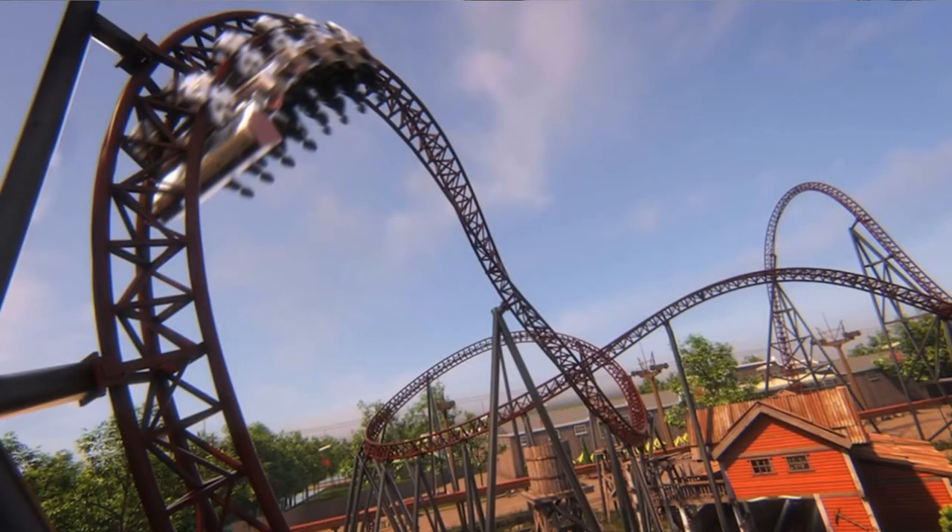The coaster on screen right now is Gold Rush at Slagharen in the Netherlands — that is a Gerstlauer swing launch coaster, kind of like Furious at Bobbejaanland. Gold Rush is the western-themed one at Slagharen. What we got from the planning image is it's a very similar coaster to Gold Rush, lacking the extra turnaround before the final dive loop — so that element has just been removed from this version.